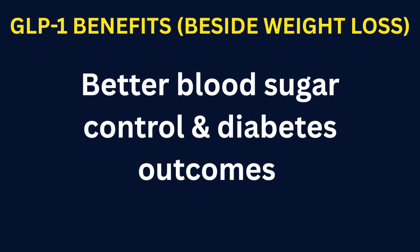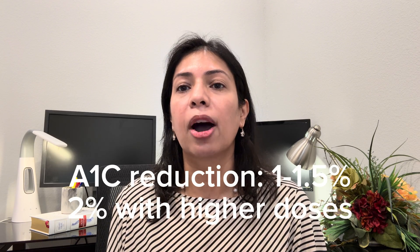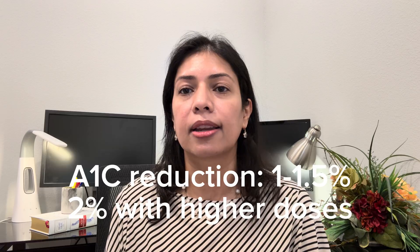Better blood sugar control and diabetes outcomes. GLP-1 receptor agonist medications were developed for diabetes. They lower blood glucose by increasing insulin secretion when it is needed and reducing glucagon. For people with type 2 diabetes, GLP-1 receptor agonist medications improve hemoglobin A1c — a three-month average of your blood sugar — and reduce fasting glucose. In many cases, they can reduce or simplify your diabetic medications. The American Diabetes Association reports that GLP-1 medications generally lower hemoglobin A1c by about 1 to 1.5 percent, with higher doses achieving a reduction of approximately 2 percent in some trials.